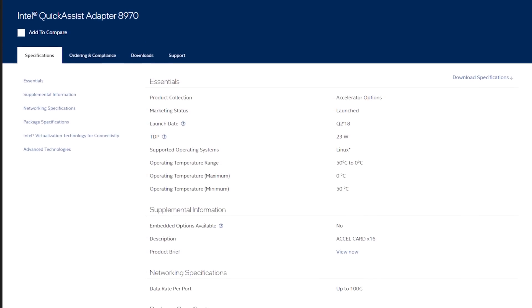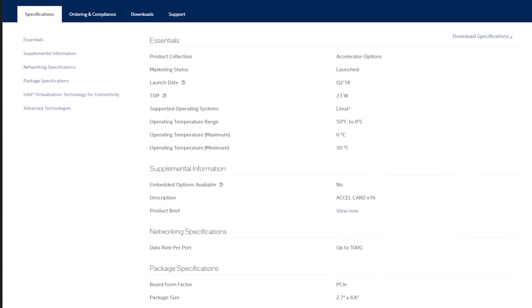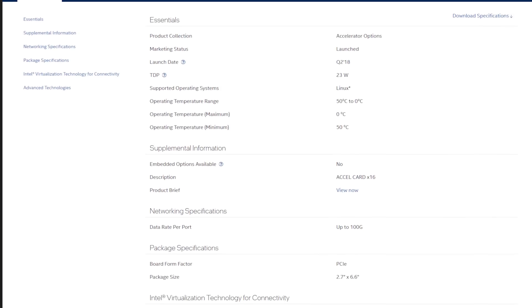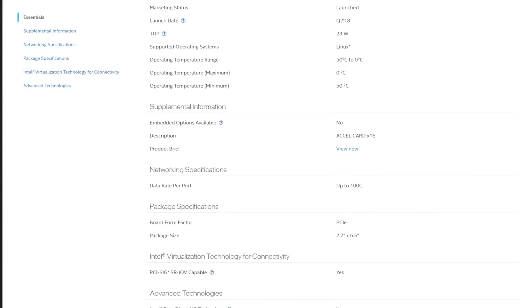That card is an older 2018 vintage QAT 8970 card, and it works as advertised also. It offloads that backup compression workload from your regular cores to that card, and lets you run your regular workload with less effect from the backup compression. It was still holding its own even in 2023. I know 2018 is basically the 1970s in computer years, but it's still doing pretty good.